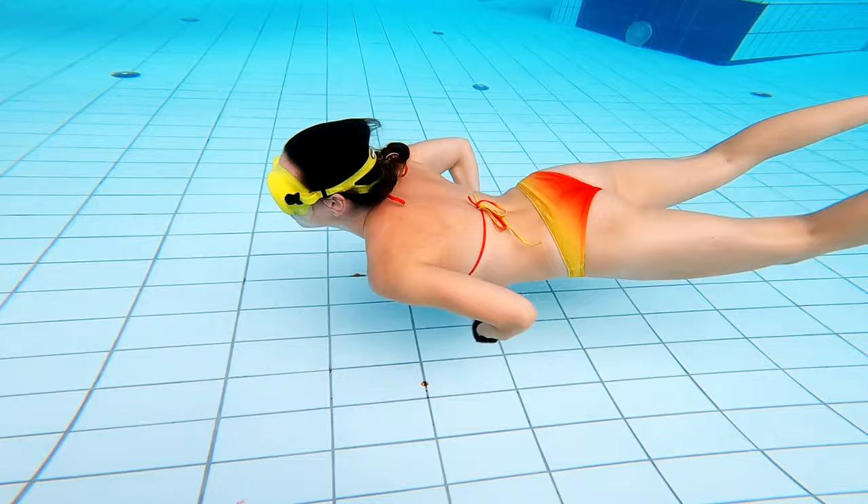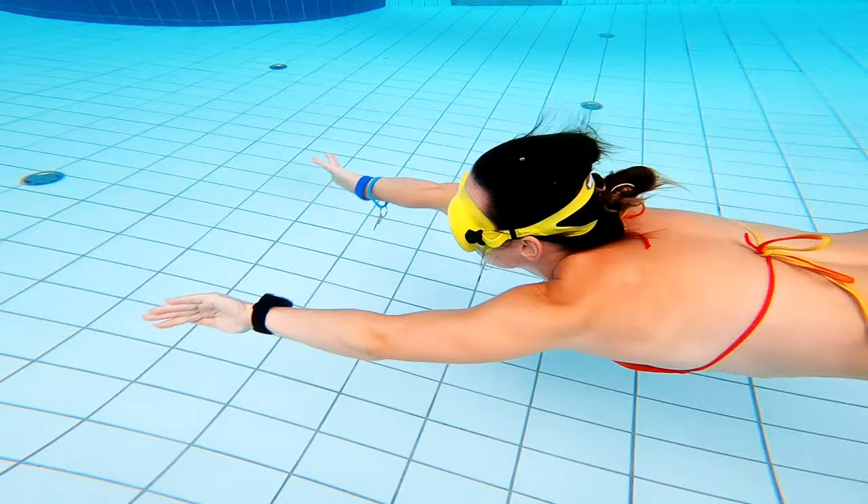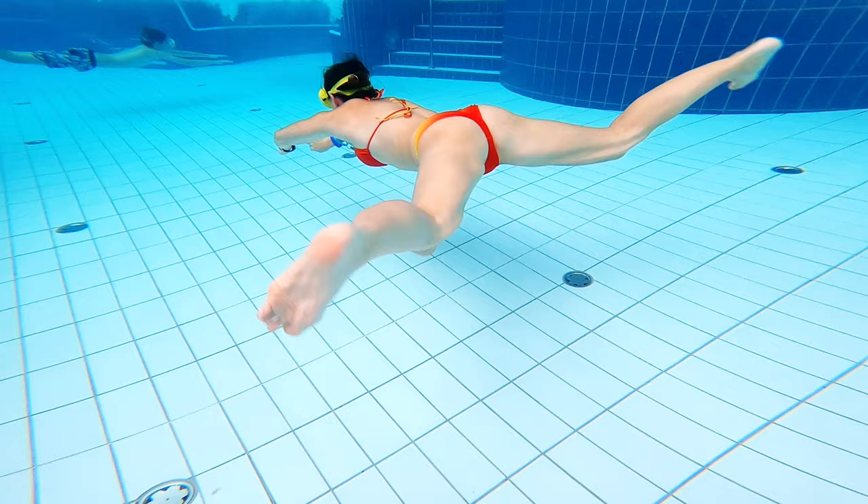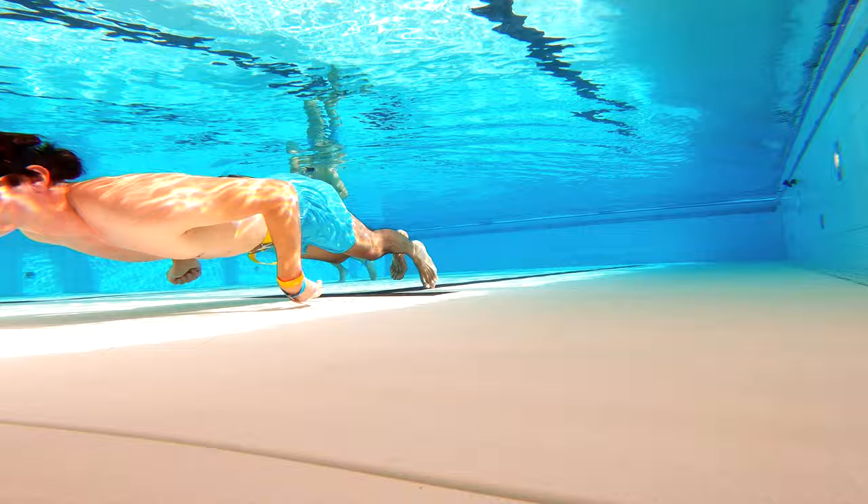Number two: swim slow and glide. Don't try to swim fast. It can be tempting to swim faster so you don't have to hold your breath for so long, but by doing so you use up oxygen much faster. It's actually smarter to swim slow and use fewer strokes rather than swimming fast and trying to get to the end as fast as possible.